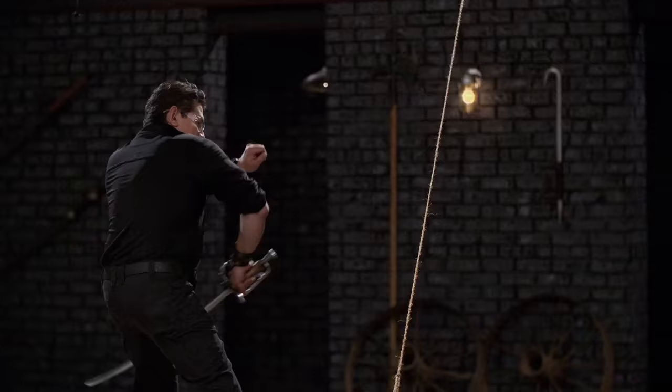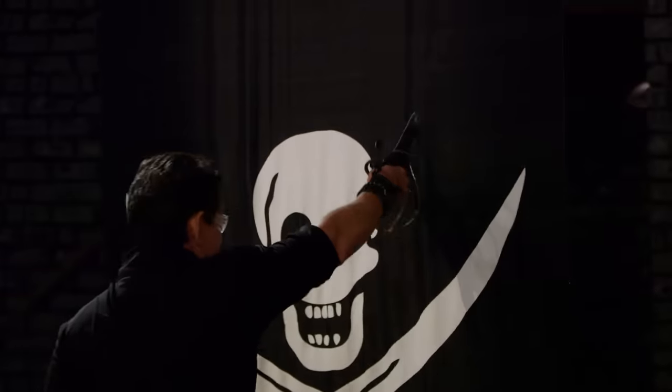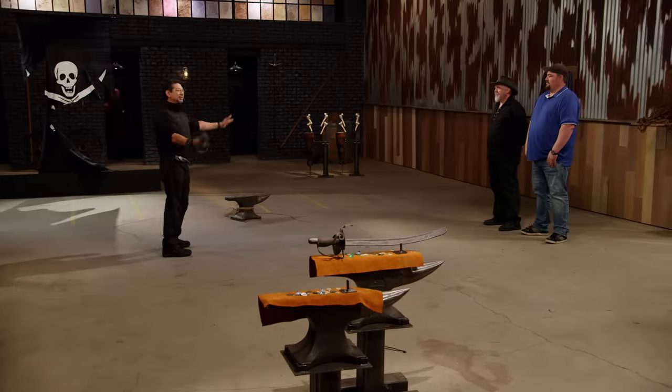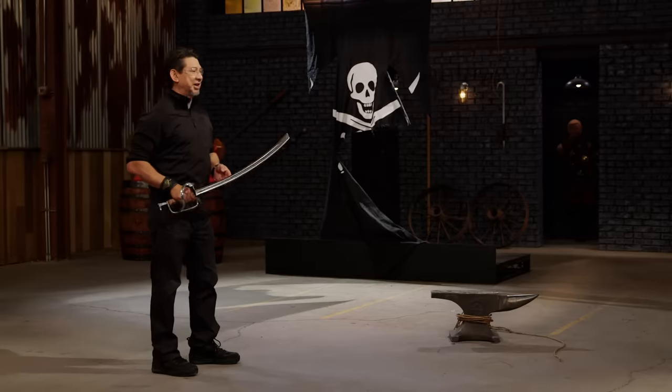Jason, your edge cut through the rope easily and cuts with every part of the edge that met on this pirate sail. Overall, your sword will cut. Seth, your edge — what are the chances you find a very dull spot on the first cut on the rope? But on the second cut, you found another spot that was sharp. But on the sail, working a heavy sword like this affected the cuts.